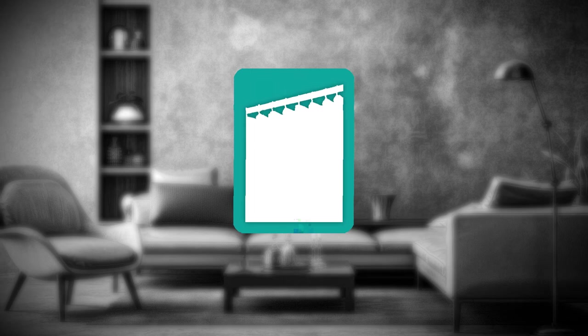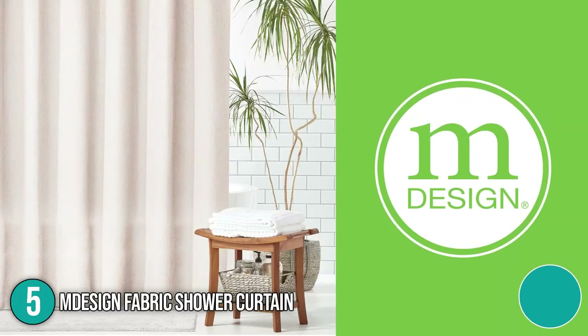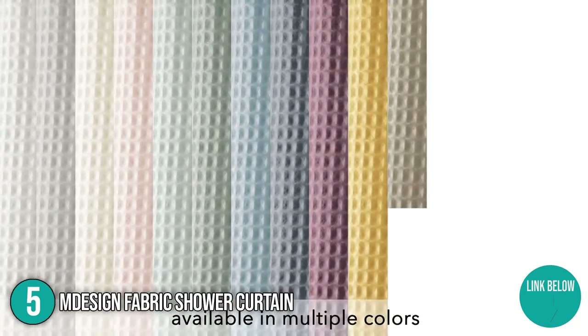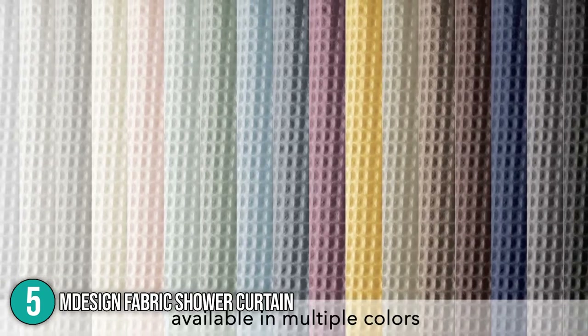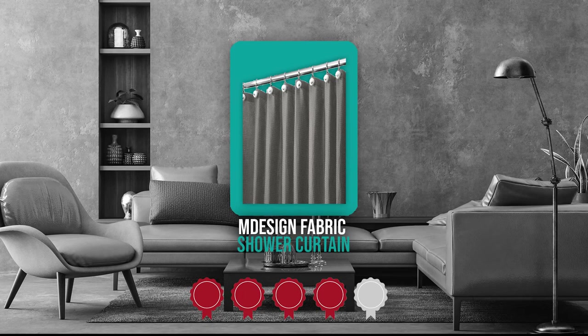The fifth shower curtain on our list is the Ndesign Fabric Shower Curtain. The curtain is kept from blowing thanks to its heavyweight woven fabric structure. It fits most bathtubs and shower cubicles flawlessly and drapes well for a clean, fresh look. TrustedShoppingGuide.com has awarded the Ndesign Fabric Shower Curtain a 4-badge rating.